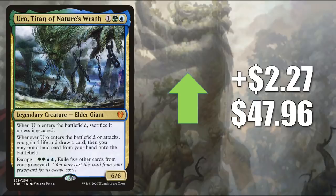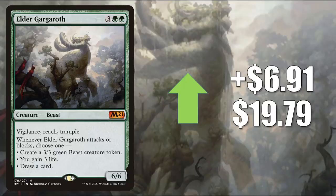Uro is showing up in Omnath Landfall, Simic Mutate, Ramp builds, and more. It also continues to see play in Pioneer, Modern, Legacy, and Commander. Number 1 is Elder Gargaroth — this card has been super hot, with a huge jump for a Standard card: up $6.91 to $19.79 this week. You have a card that performed well in Standard last season and is already showing up in a lot of deck lists for next season — things like Adventure decks, Mono Green Ramp — and it's going to be in the sideboard of a lot of decks potentially. This also sees good play in Pioneer, Modern, and Commander.